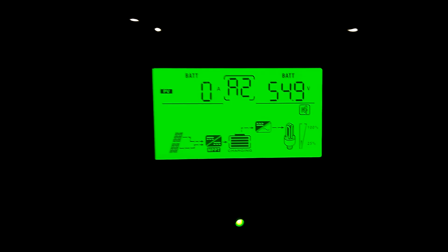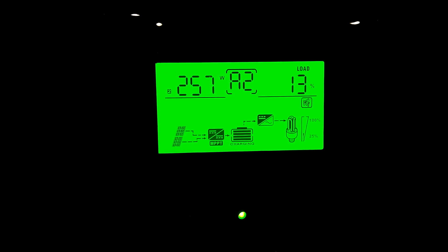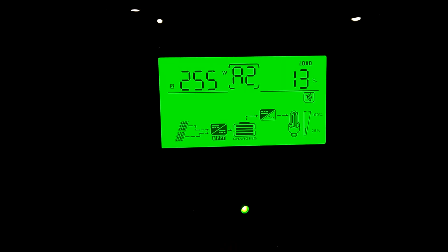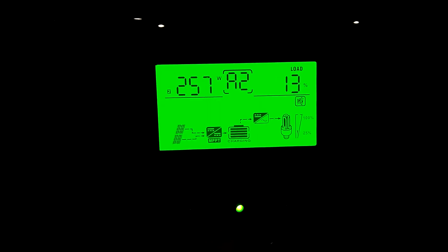Got zero coming in for PV because it's so cloudy out there. With the pellet burner running, it's pulling about 260 watts on line 2.